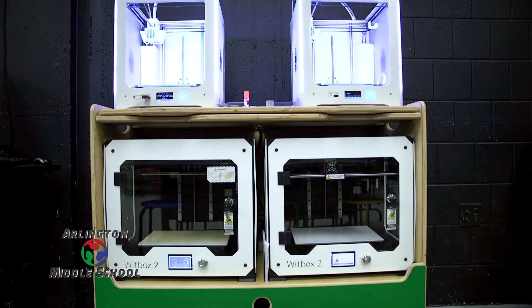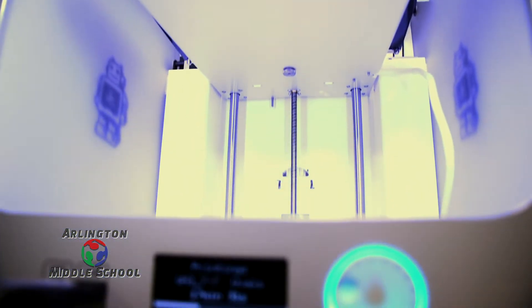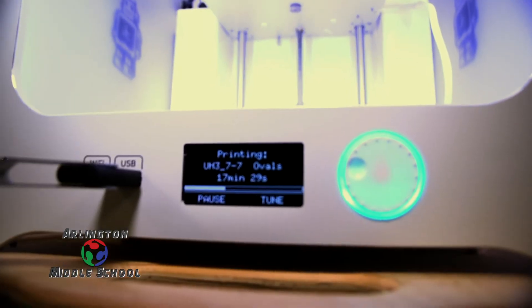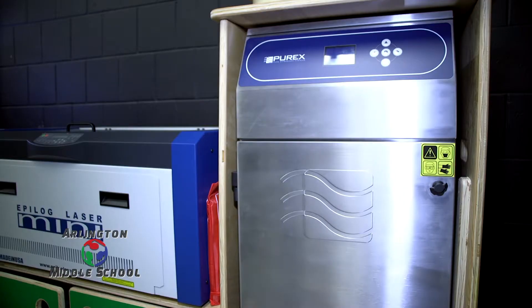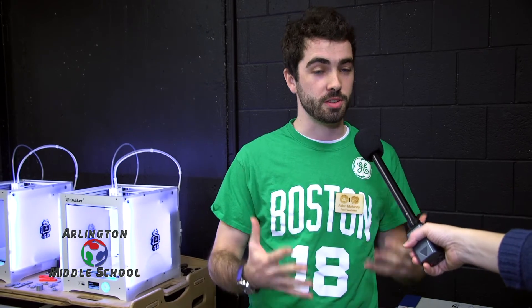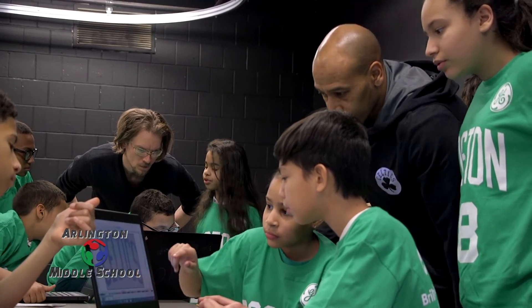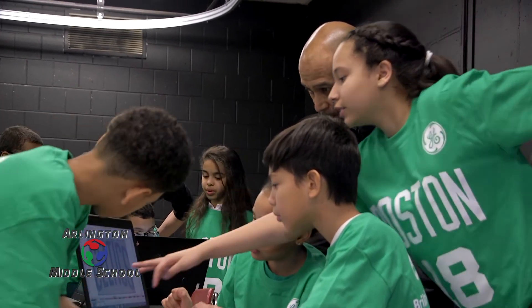The equipment that we have here is typically run by a Fab Lab facilitator, only because we just don't have the time to train all of the teachers or the students. So I typically tell the students you're going to get three things out of this experience: you're going to get introduced to STEM careers of the future, you're going to learn the software and the hardware to make something — to digitally fabricate something — and most importantly you're going to make something and walk out of here with a physical product of the work that you have done over the past two weeks, and be able to show it off to everybody.